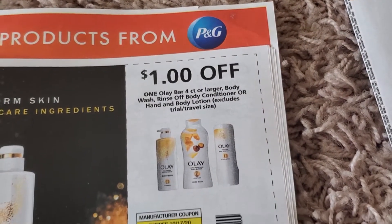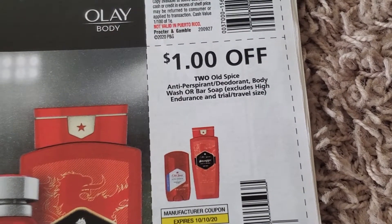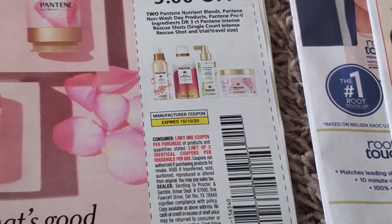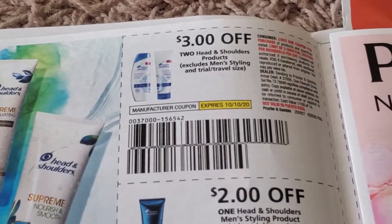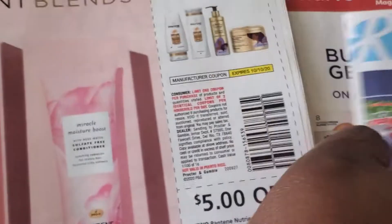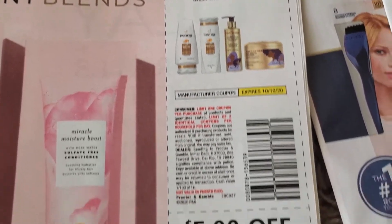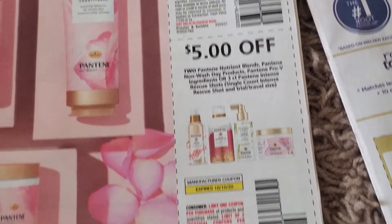Dollar off Olay. Dollar off two. Old Spice — I think next week Old Spice is also buy one get one 50% off; it's been like that for maybe three or four weeks now. Three dollars off two Head and Shoulders. Herbal Essences. Five dollars off three Pantene — that's a good one. Two dollars off — that's another five dollars off.